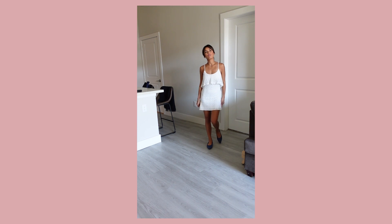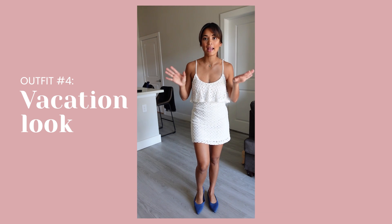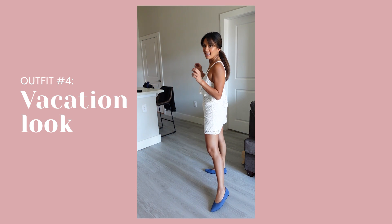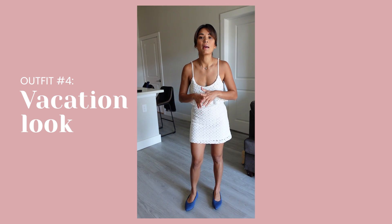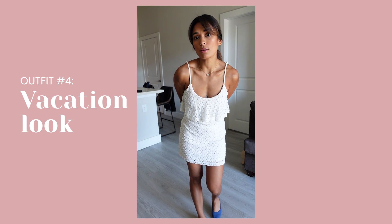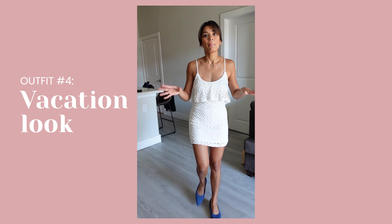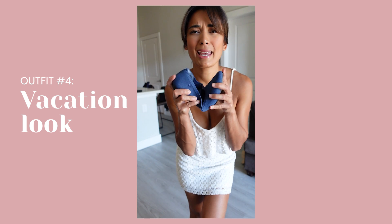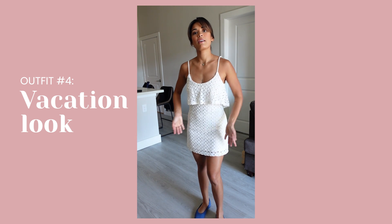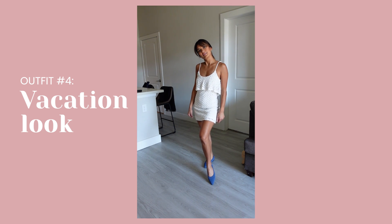Outfit number four. I'm going to Paris and Italy next month, so I'm very excited. This is something I would wear when traveling, especially during summertime in Europe — a dress with ballet flats, very European style. I could also wear the heels at nighttime around happy hour, but if I want to walk around I'll wear the flats because they're so comfortable. I love this vibe, and you can finish it off with a mini baby purse.